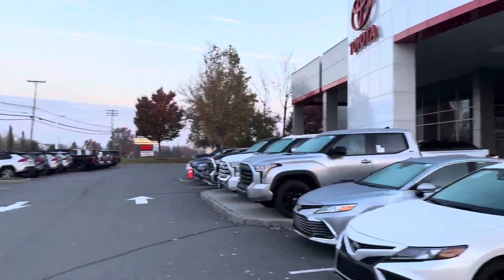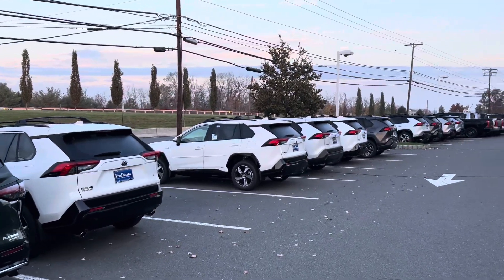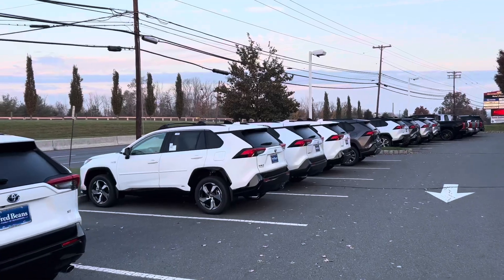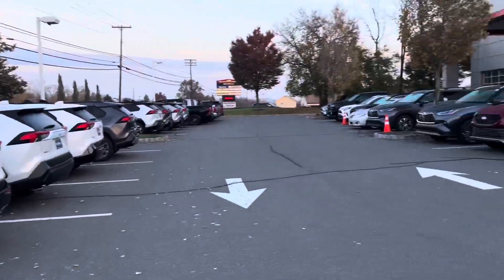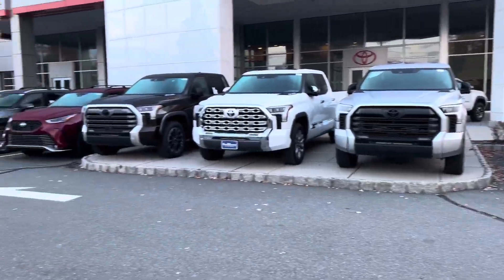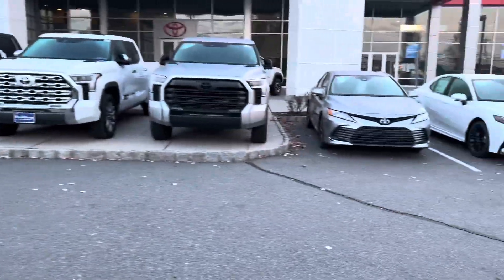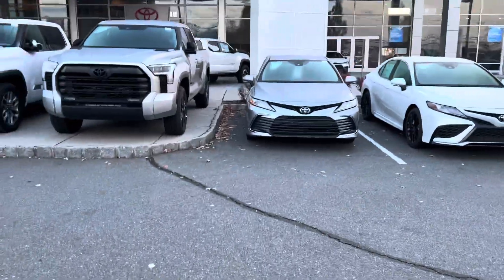Fred Beans — there you go. There's a main road right here and it is very loud, so it's not like our normal settings lately where we're in the back of a lot and it's quiet. It's going to be a little bit louder, so hopefully the mic does the job just fine. We got about seven new Tundras, and there are some used ones to my right.